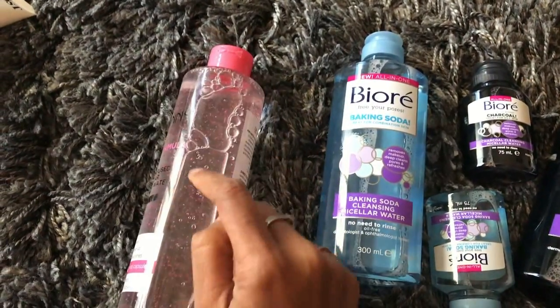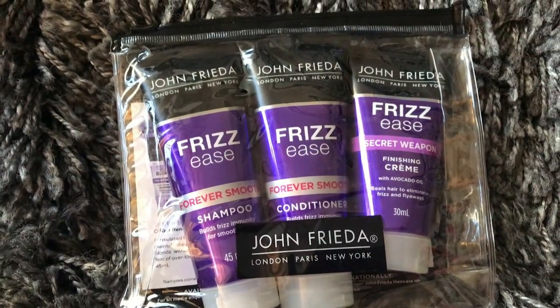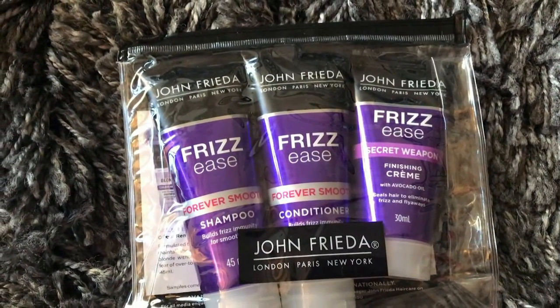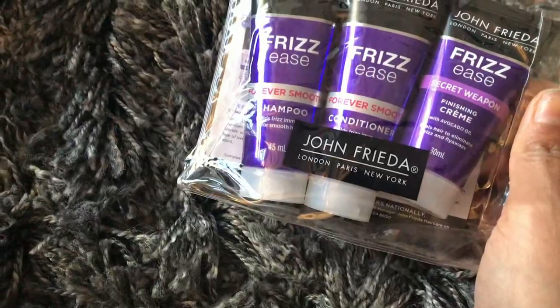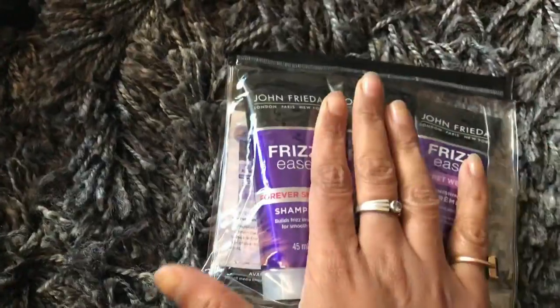This is another set of shampoo, conditioner, and finishing cream from John Frieda. I'm familiar with the brand because I use their heat protection serum when I curl my hair, so I'm super excited to try the shampoo, conditioner, and finishing cream and pair them with the heat protection serum.